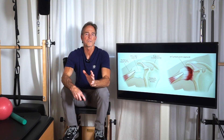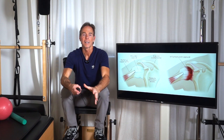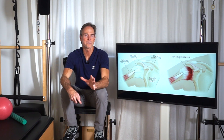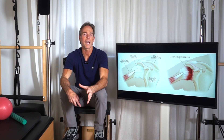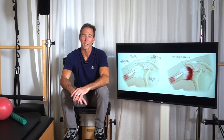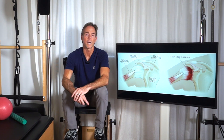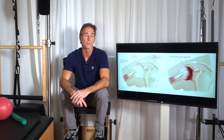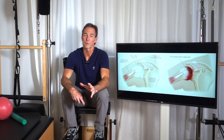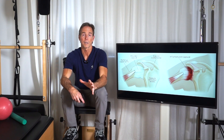Frozen shoulder is also known as adhesive capsulitis, causing pain and mobility issues as you probably already know. It begins gradually and worsens over time. It can take between one to three years to get better, and that really depends on how much effort you put in on your own and with your doctor and physical therapist. It depends on the severity and the underlying issue.